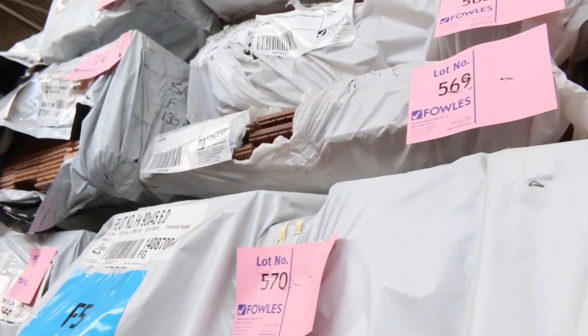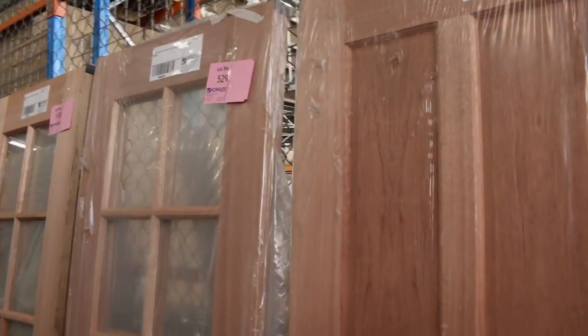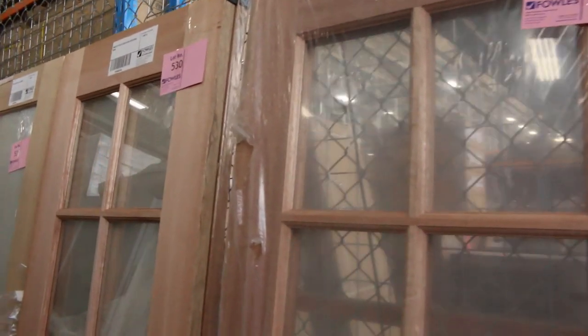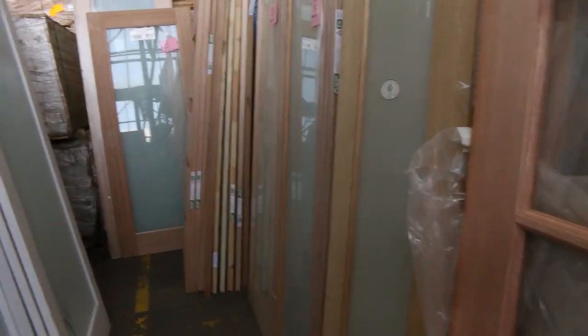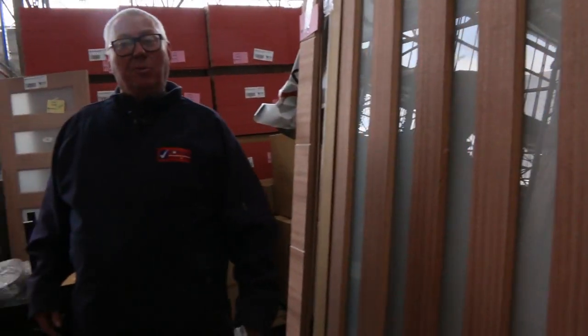All three auctions are really good tomorrow, and all three are being done by absentee bidding. After this video there will be a short one explaining how to absentee bid. Thanks for watching and we'll speak to you again next week.